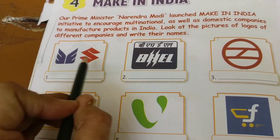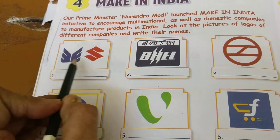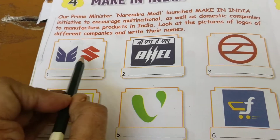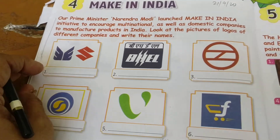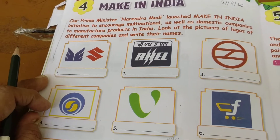Let us see the first one. Go closer — this is very simple to understand. This is Maruti Suzuki. This logo is of Maruti — M.S. Maruti Suzuki is an automobile company. It is very old in India, popular since the 70s and 80s.